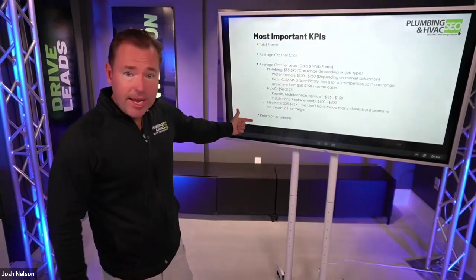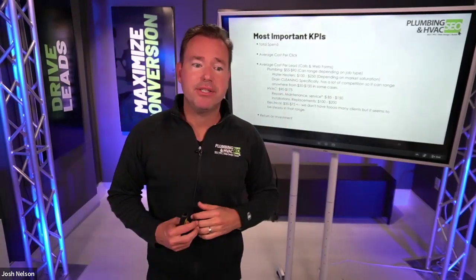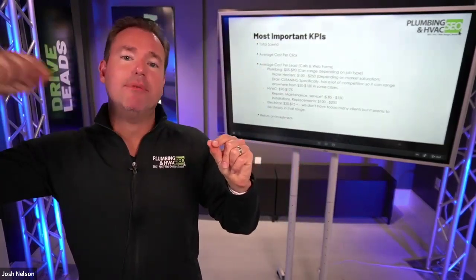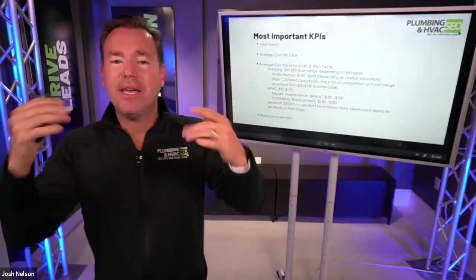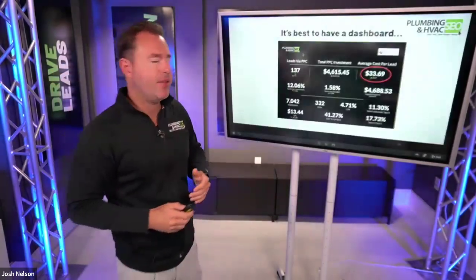But the most important KPI is return on investment — if we spend this amount, how many jobs were booked and how much revenue was generated. If we can sync with your dispatch platform, whether it's Service Titan or Housecall Pro, we can connect the dots between which ads are generating the most revenue and optimize our budget to those particular campaigns and areas.